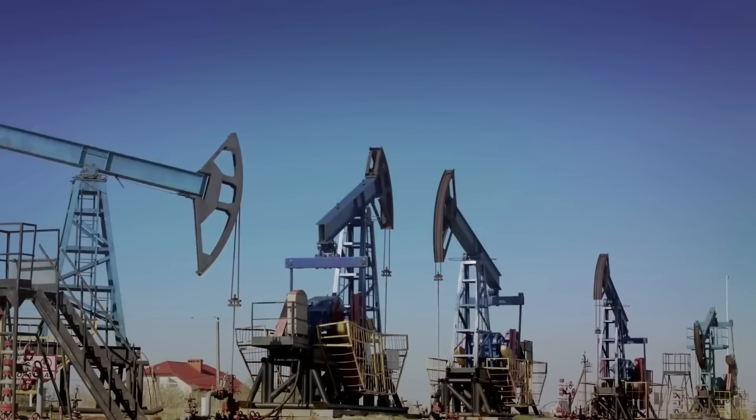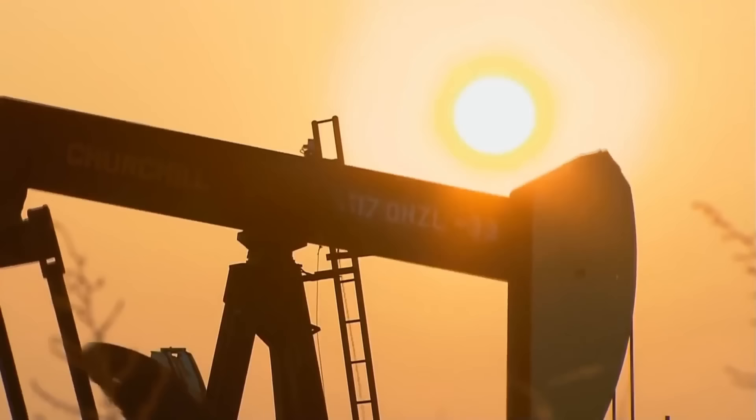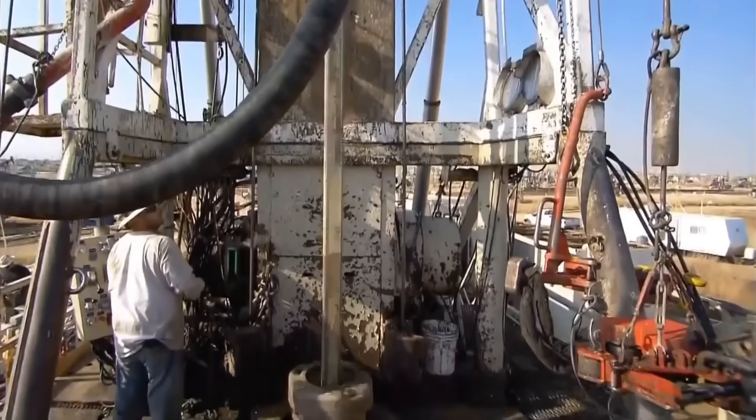Oil production is a complex process that involves several steps and requires advanced machinery and technology. Let's take a look at how oil is extracted and refined.